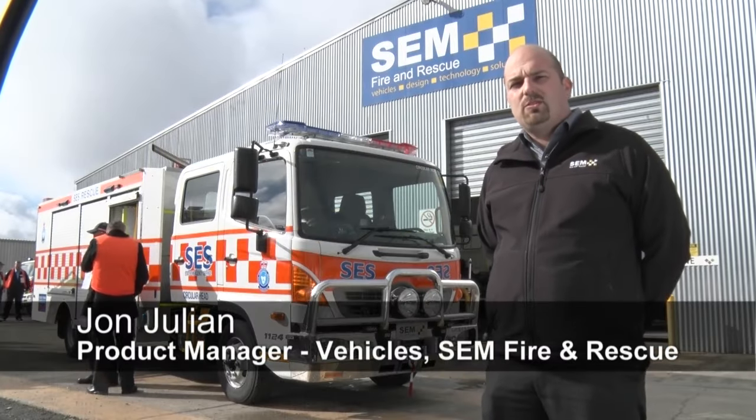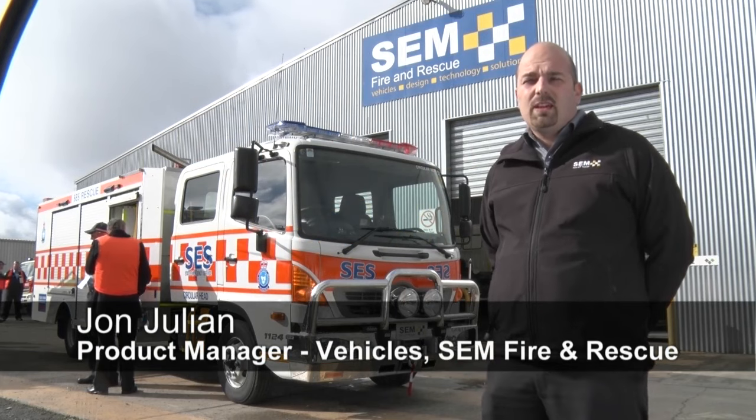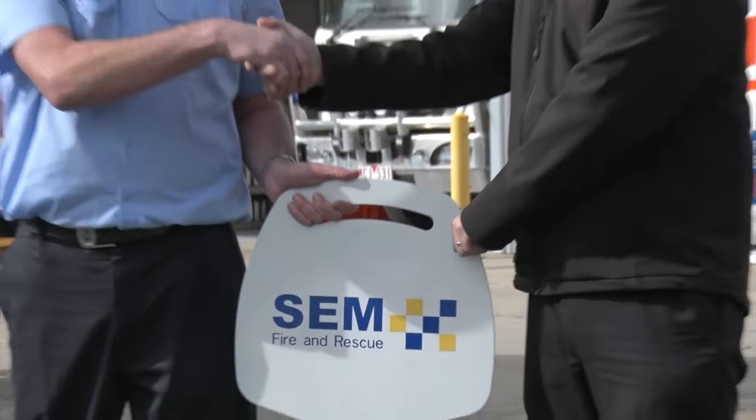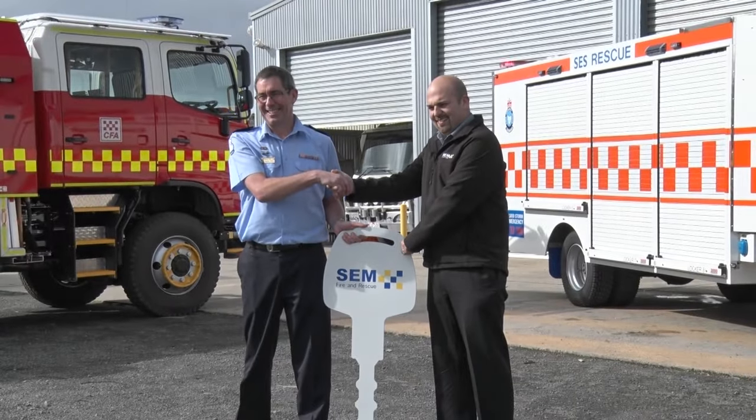I'm John Julian. I'm the Vehicle Sales Manager at SEM Fire and Rescue in Ballarat, Victoria. SEM is one of Australia's largest specialist vehicle manufacturers with over 60 years of experience.